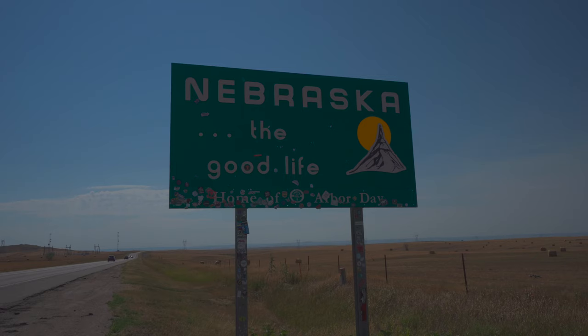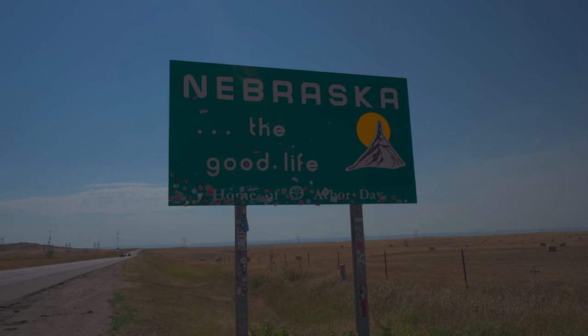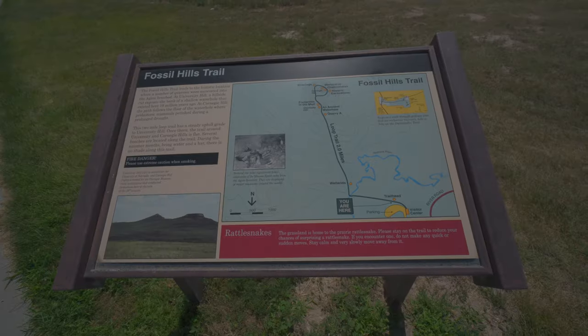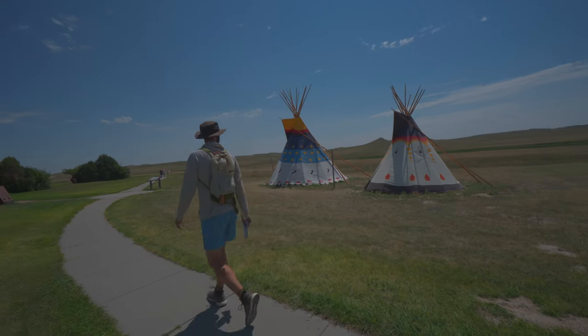Hello from state number 33, Nebraska. More specifically, we are at the Agate Fossil Bed National Monument at the very tippy top of Nebraska. We just left South Dakota and have driven about an hour and a half to this location. We've come here because there's a lot of really cool fossil activity and we're going to be doing two trails. We're on the first one, the Fossil Hills Trail, just a little bit away from the visitor center at one of the only shaded parts we could find. They've got some benches with awnings to get out of the sun and the heat, which is definitely something we're grateful for today.